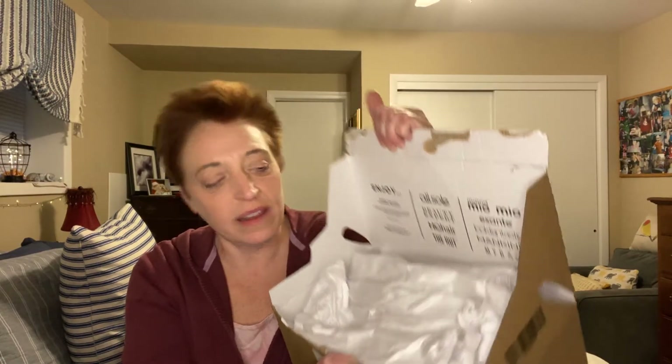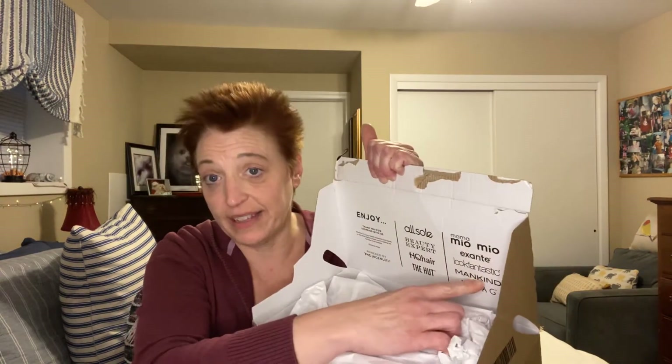Today I just have a little tiny haul — I don't even want to call it a haul. I got a box in the mail the other day and I wasn't quite sure what it was. So I did open it up because I didn't know what it was or where it came from. So I did open it, and then I saw Look Fantastic.